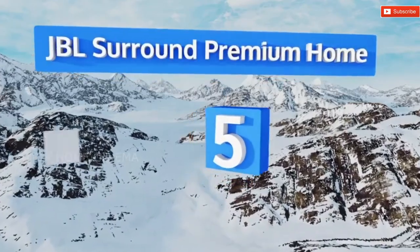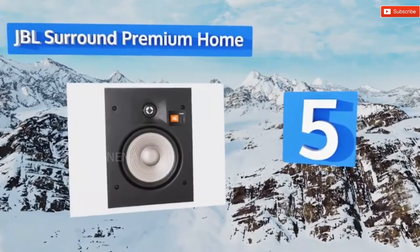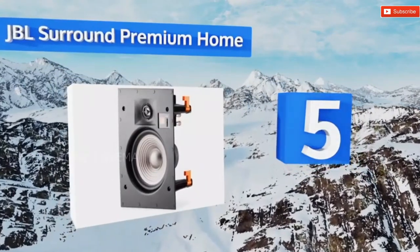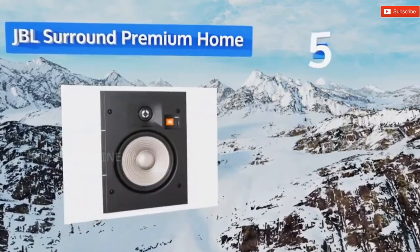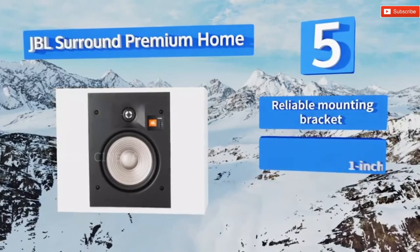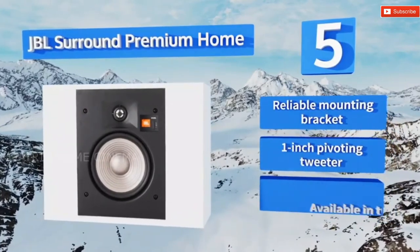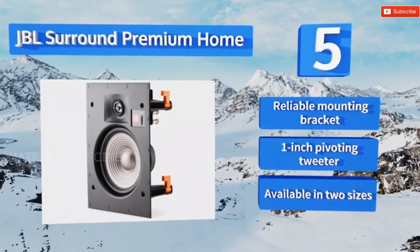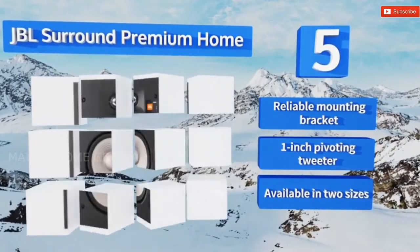Halfway up our list at number five, the JBL Surround Premium Home are modeled after the company's M2 Master Reference Monitor, so they provide you with a relatively flat response that you can tweak to perfection with your system's equalizer, giving you more control over the sound. They feature a reliable mounting bracket and a one-inch pivoting tweeter. They're available in two sizes.